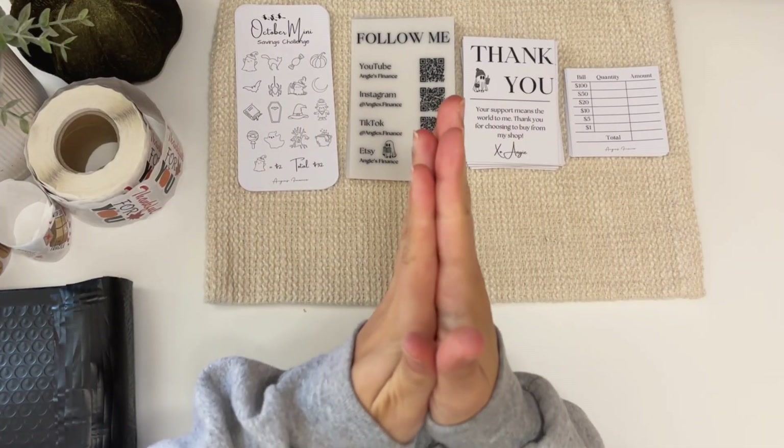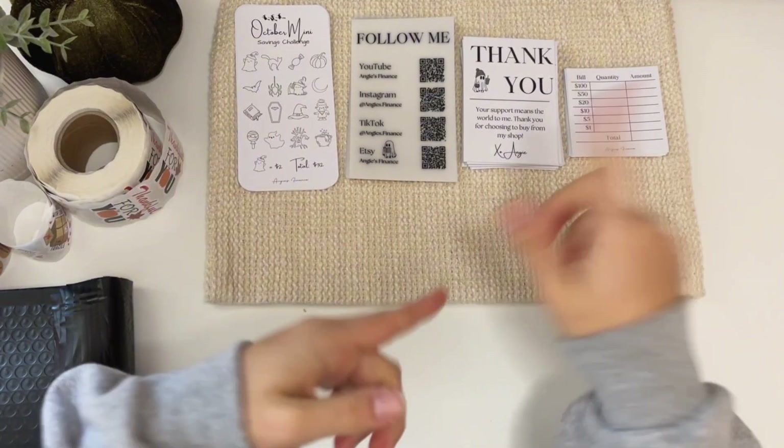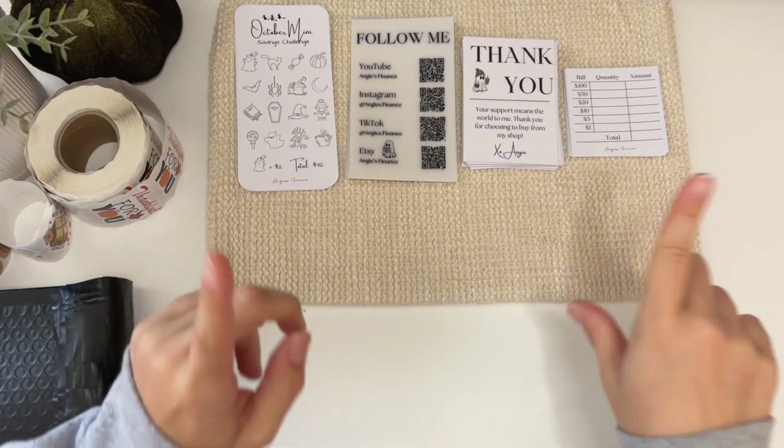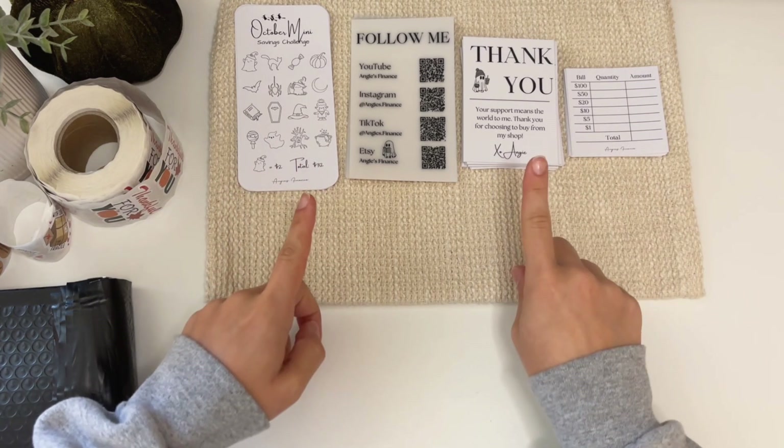Hey everyone! Welcome or welcome back to my channel. My name is Angie and today we're going to be doing a pack with me. I have a few orders set to the side and we need to get through about six orders today, so let's go ahead and start.